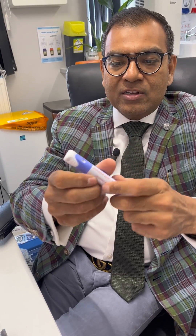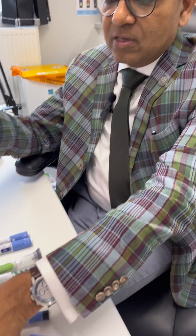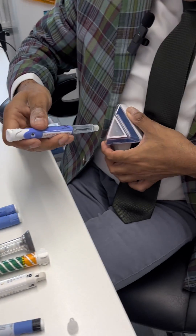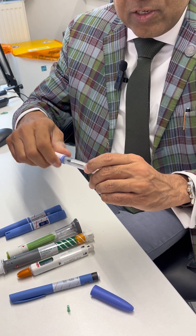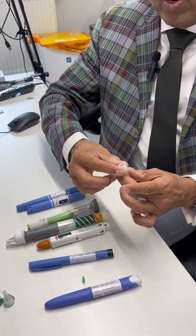We no longer use Byetta because we have better options — once daily and once weekly. The once-daily ones are two: the first is called Lixisenatide or Luxumia. This is a demo pen; the original looks slightly different. You attach the needle just like an insulin pen, activate the pen using the arrow, choose your injection site, and inject to deliver one fixed dose. It comes in two doses: 10 mcg and 20 mcg, so you can intensify by moving to the higher dose.